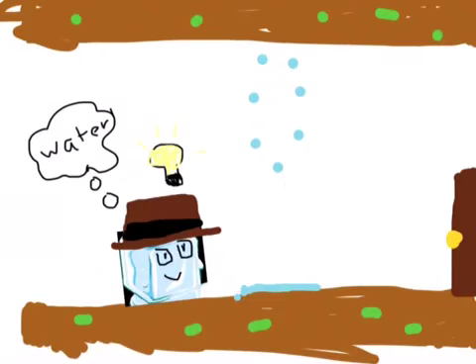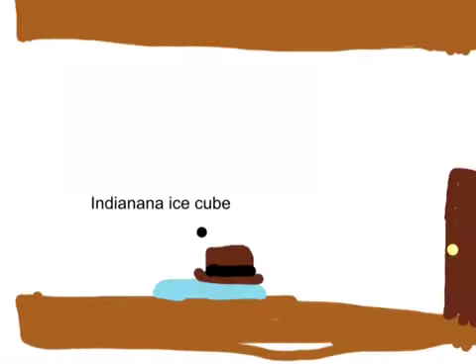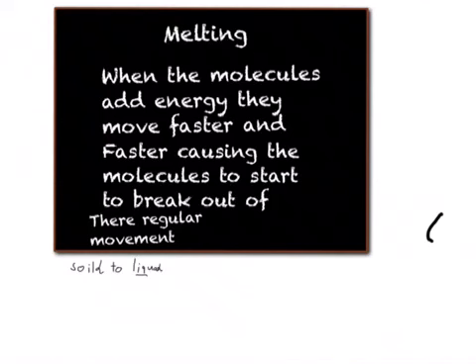Gosh, it is so wet. Water — it gives me an idea. Melting: when the molecules add energy, they move faster and faster, causing molecules to start to break out of their regular movement. Solid to liquid form.